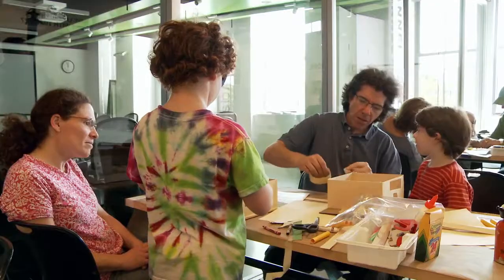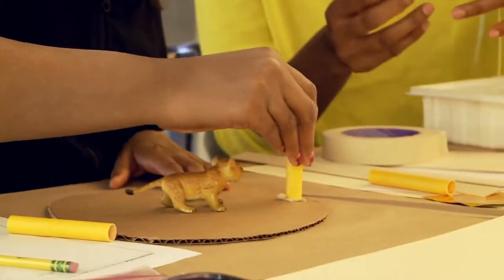We always go through the design process where we ask good questions, we do brainstorming, we start to draw, and then we start to build. So it's a real process of thinking.